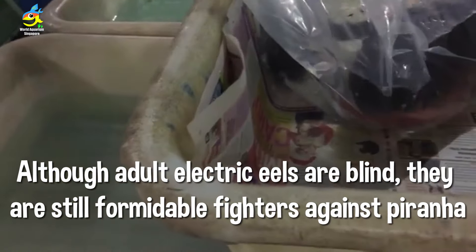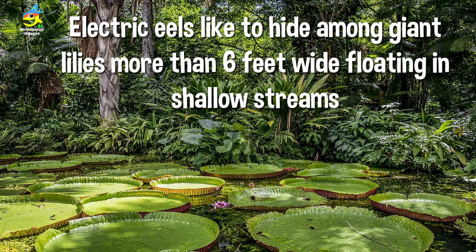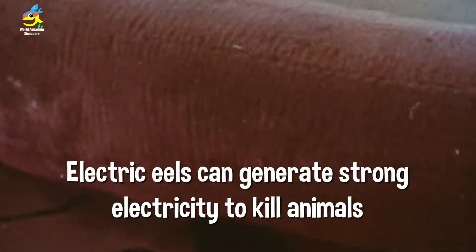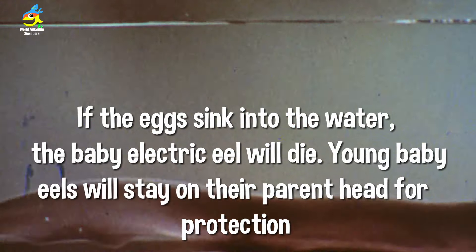Although adult eels are blind, they are still very formidable fighters against piranhas. The habitat of electric eels includes shallow streams where they like to hide among giant lily pads up to six feet wide. Electric eels can generate up to 860 volts to kill animals and predators.